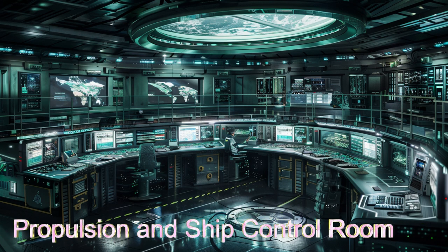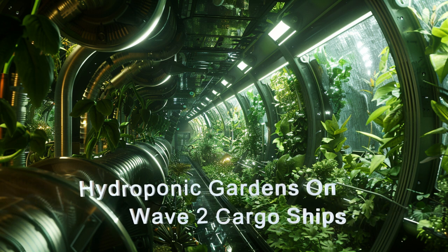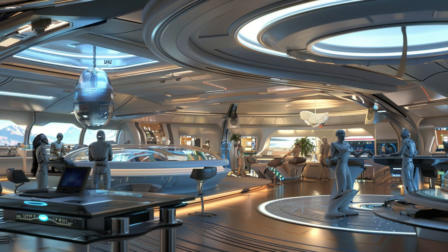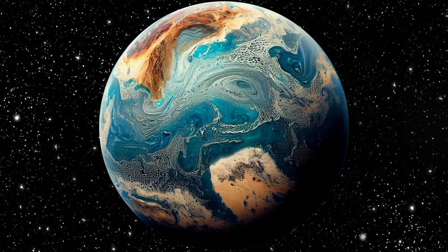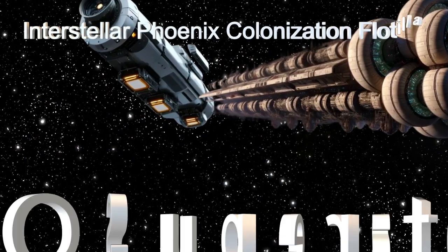All the ships in the flotilla have high-speed interstellar travel capabilities that can propel them to distant exoplanets. With a 95 percent self-sustaining ecosystem of the passenger and cargo ships combined, it ensures a long-duration journey will end successfully. With radiation shields, automated navigation, and sophisticated communication, this flotilla pioneers the colonization of the cosmos.